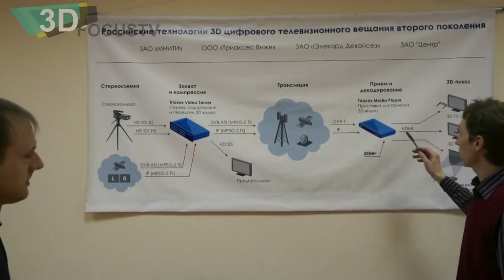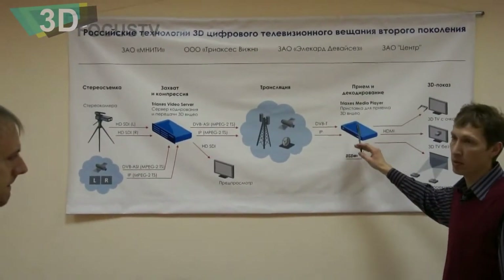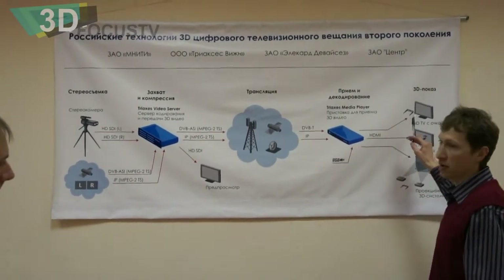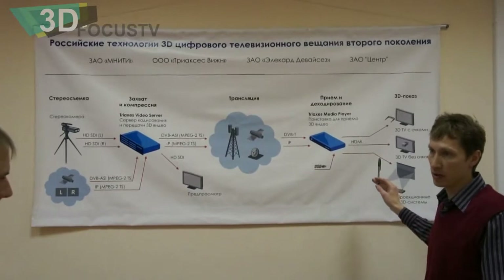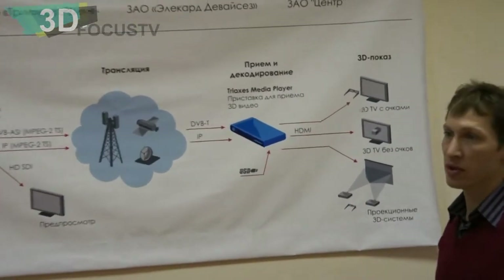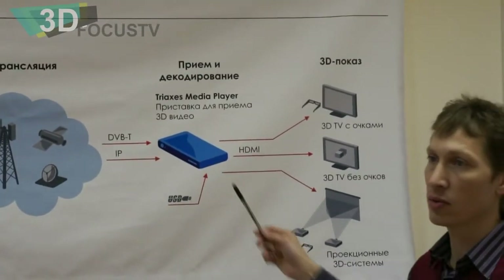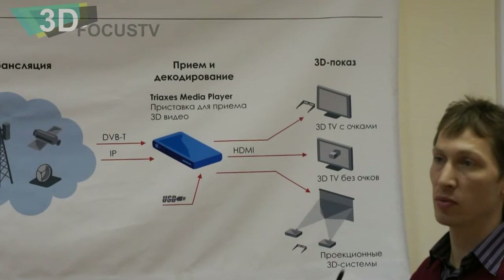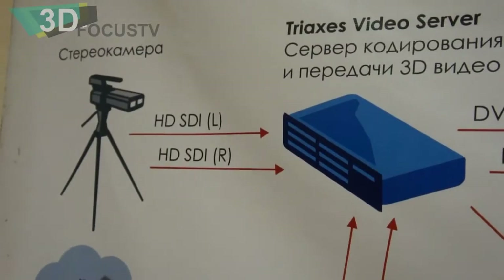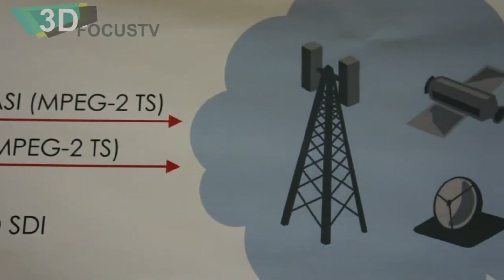Then we receive it using our media player. It's a special kind of set-top box which is able to operate with different types of displays and TVs. And what is most interesting is that this set-top box is able to control and provide auto-stereoscopic video to the auto-stereoscopic screen — displays 3D without glasses.